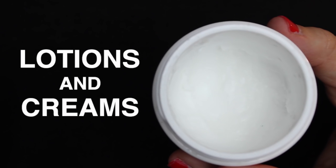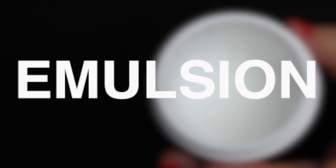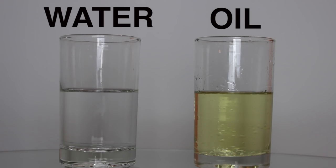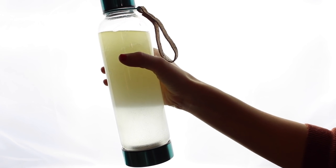Let's start off with lotions and creams, which are both good examples of something called an emulsion. Some of the main ingredients in a lotion are water and oil, and these things don't normally mix. If you have a container of water and oil and shake it up, it'll create a dispersion, but as soon as you stop shaking, the water and oil will separate.